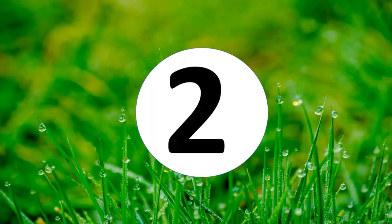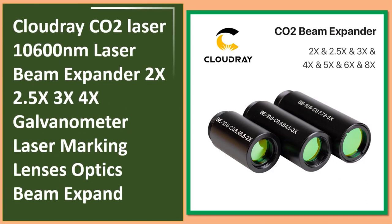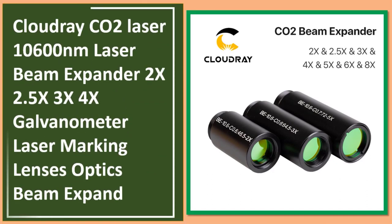At number two: the Cloud Ray CO2 laser 10,600 nanometers laser beam expander, available in 2x, 2.5x, 3x, and 4x expansion ratios, compatible with galvanometer laser systems.